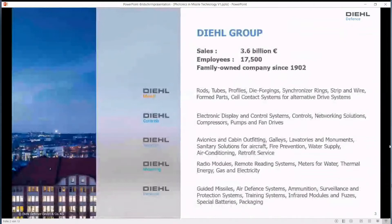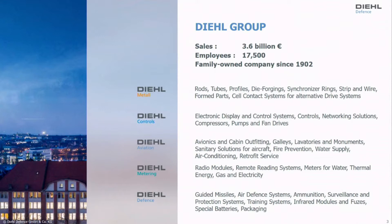The DIL Defense is part of the DIL Group, which has five units: DIL Metal, Controls, Aviation, and Metering. These four units are all in the civilian markets. Some of them deal with photonics — for example, avionics has a large engagement in lighting of airplane cabins, and metering involves remote reading of meters for water, thermal, and gas flow. Finally, defense is engaged in defense, as the name says.